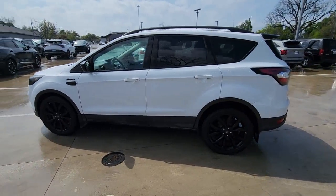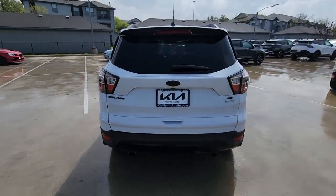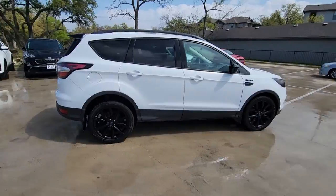This could be the car for you. The 2017 Ford Escape. This vehicle is an outstanding buy with fewer than 80,000 miles on the odometer.